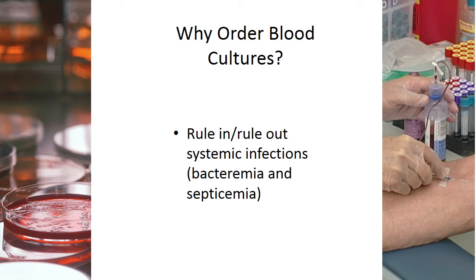Why do physicians order blood cultures? Like any lab test, to rule things in and to rule things out. Patients may have a wide range of symptoms that suggest bacteremia and its evil twin, septicemia, but the symptoms are not exclusive to those diagnoses. Other conditions can bring on the same symptoms, so physicians order blood cultures to rule in and rule out systemic infections. Bacteremia is the presence of bacteria in the bloodstream, whereas septicemia includes the toxins they release, which threatens the life of the patient.